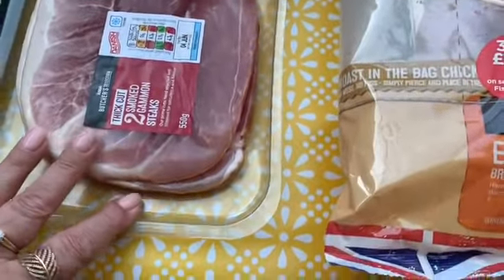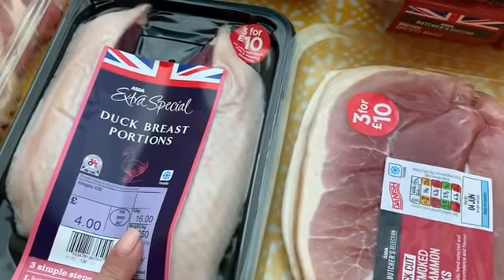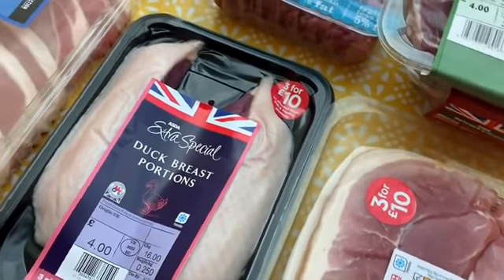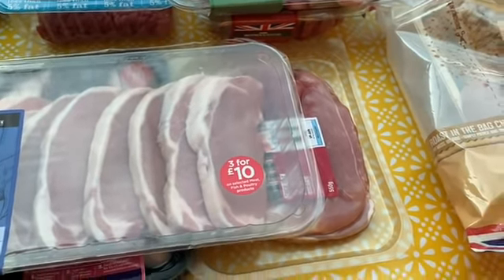This is the other three for ten: two smoked gammon steaks, two duck breasts, and a pack of pork loin steaks — there are eight in there. I'm just going to get this into the fridge and freezer and then I'll come back to show you what else I've got.